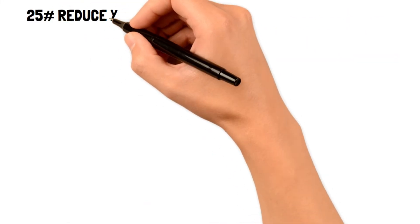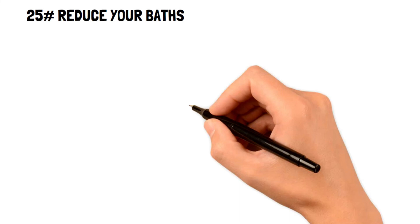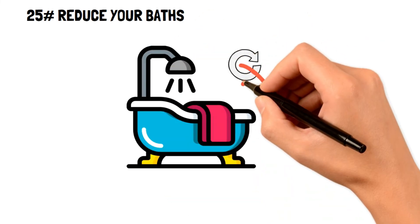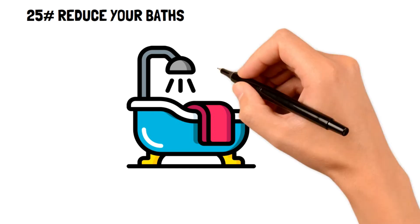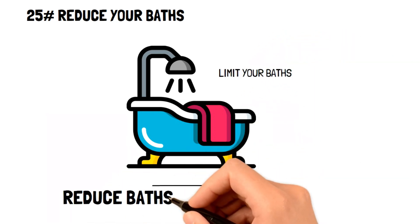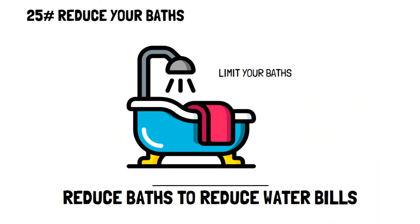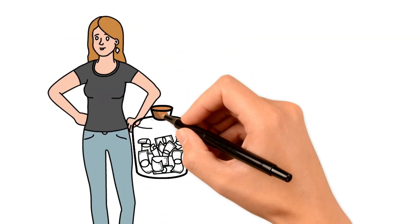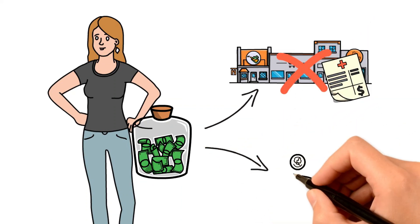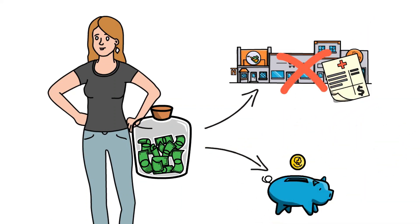Lastly, number twenty-five: reduce your baths. If you're a bath lover, you're sadly throwing away tons of money. While it might not be reasonable to remove baths entirely, it is still best to reduce them as much as you can to avoid the expensive bills that come with it. Living below your means is a life-changing tactic that can help you and your family get out of debt or save for costly dream items. Click and watch our next video to discover the truth about living below your means and the best practices to start today.